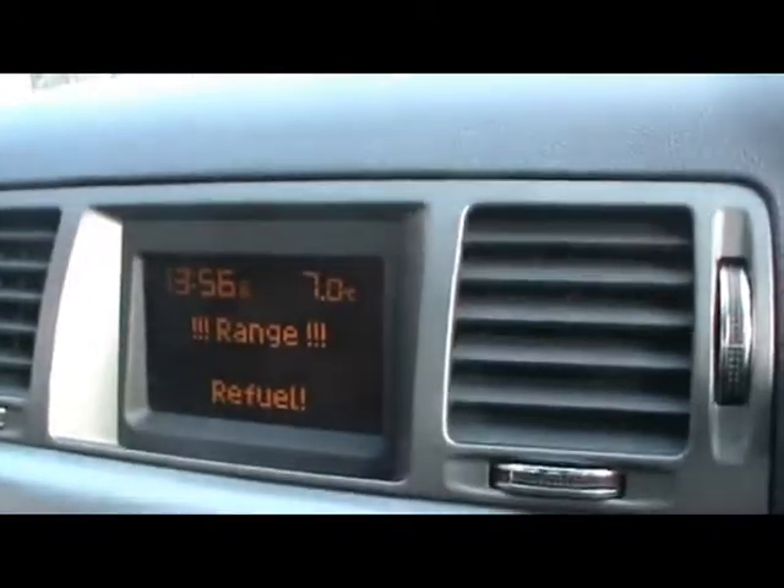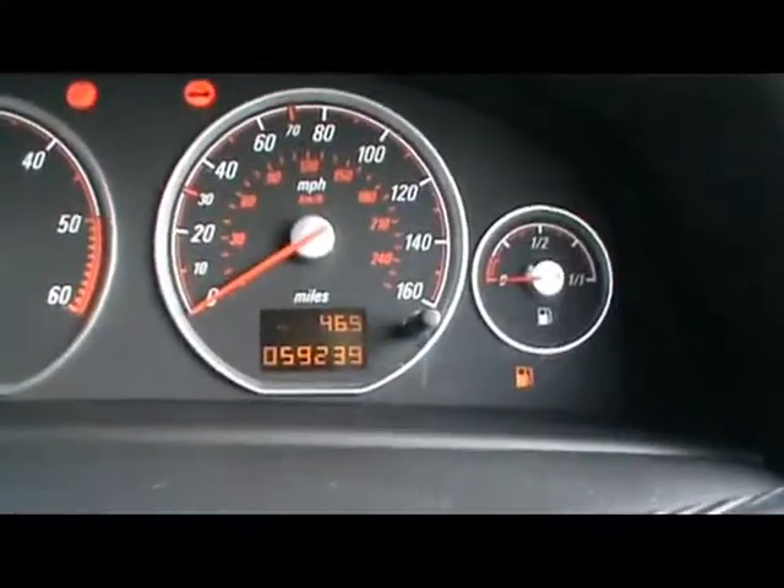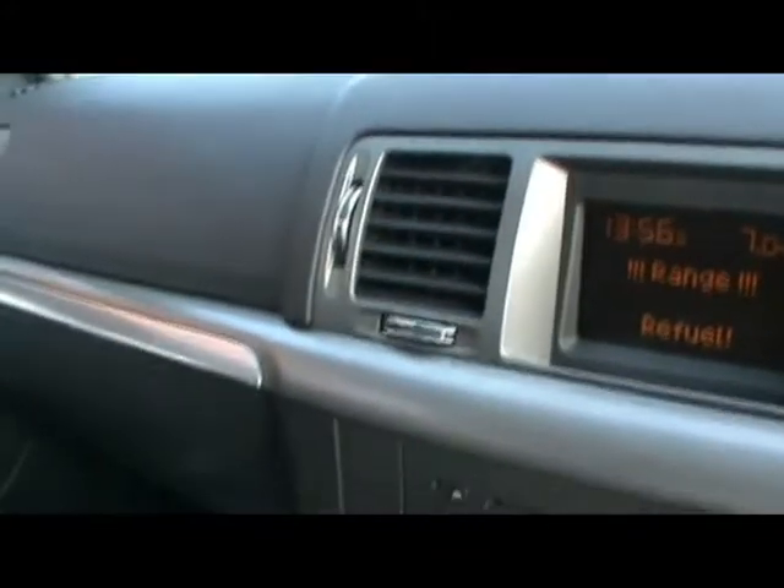The onboard computer shows you distance to empty, instant and average fuel consumption, and average speed. And just down there you'll be able to see the car shows 59,000 miles. So if you'd like any more information on this car, please don't hesitate to contact us. Thanks for watching.